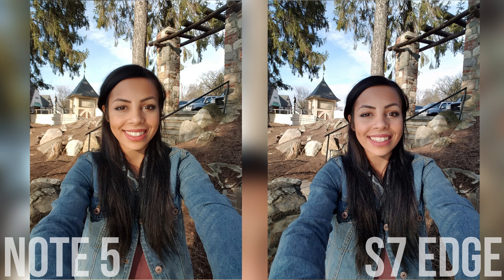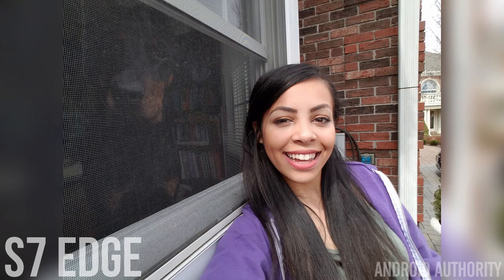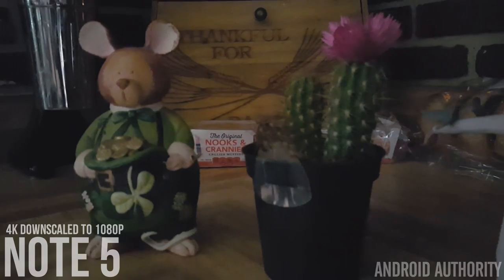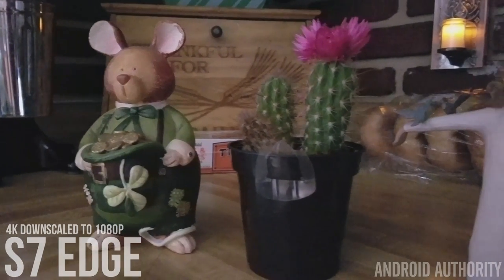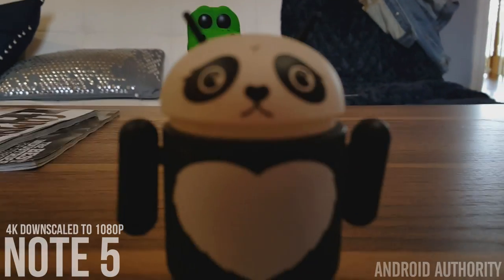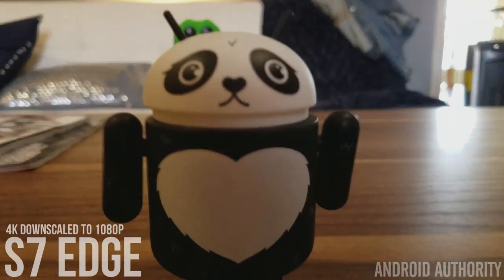The front-facing 5 megapixel wide-angle selfie camera differences are very minor, but the Galaxy S7 Edge is a tad sharper and brighter in dark areas. In normal lighting conditions, there is not much of a difference. The same differences carry over to video — there's a lot more grain with the Note 5's shot, and in darker areas you start to lose colors, sharpness, and get a nasty purple hue in the shadows. On the S7 Edge, video remains clear and more vibrant. The Note 5's camera hunts for focus a lot more, and even when it does focus, it takes longer than the S7 Edge, which focuses instantly.